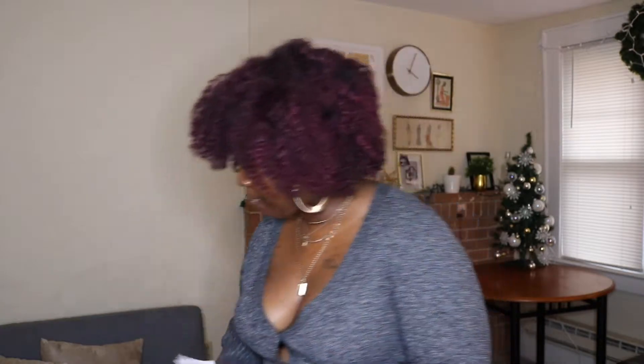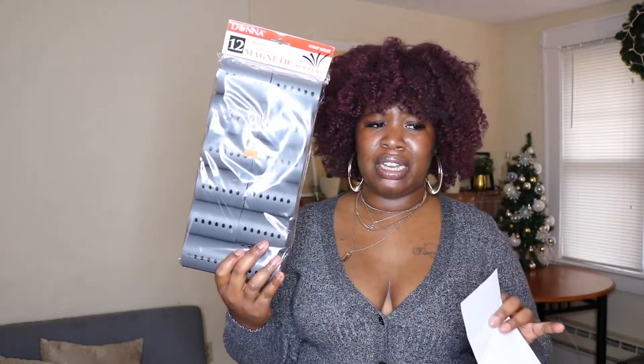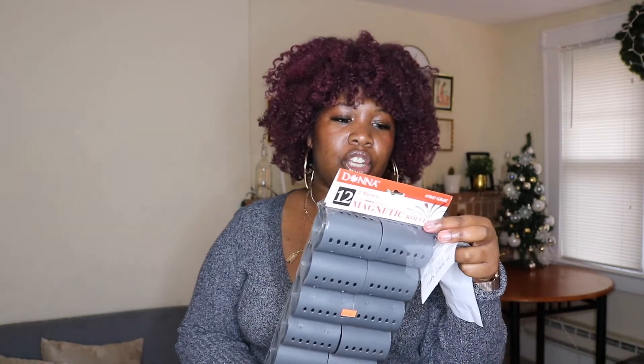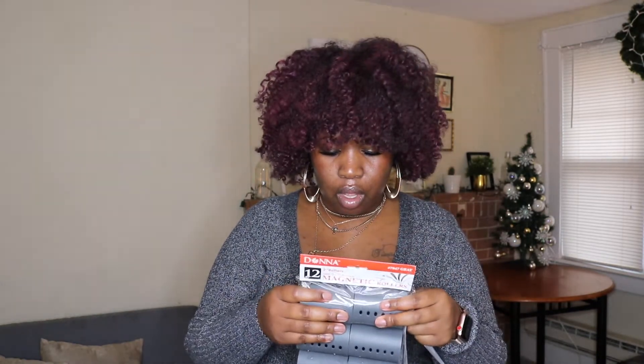So let's look at what I got. The first thing I got are two sets of magnet rollers in gray — these are two-inch size rollers. I got two packs because I wasn't sure if one pack would be enough. I always end up not buying enough, so I got two. These are the two-inch magnet rollers.